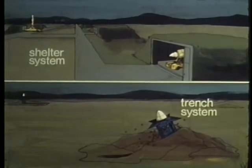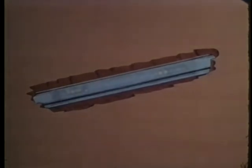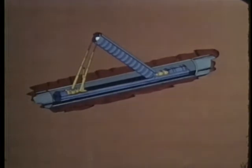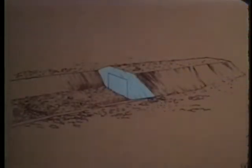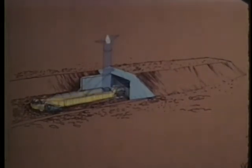Two mobile basing options have been selected for more detailed evaluation: the shelter system and the trench system. The trench concept includes a network of underground trenches that would provide no specific aim point data for enemy missiles. The trench would be strong enough to resist blast pressures, yet still allow breakout for missile launches from unmanned vehicles. The shelter concept involves a random switching of missiles between hardened shelters on mobile transport systems. It would force an enemy to execute a complex and difficult attack to destroy each sheltered missile.